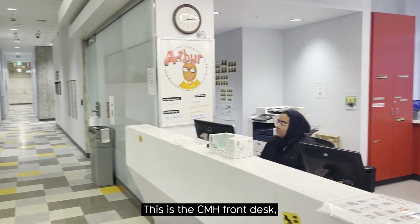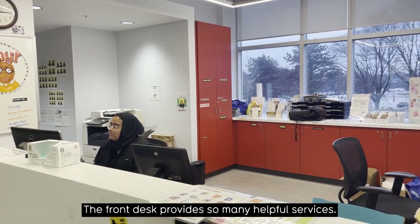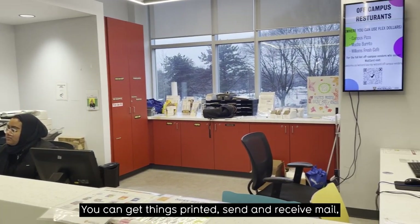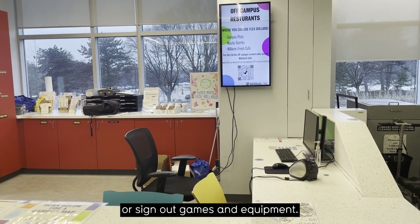This is the CMH front desk, and there are assistants here 24 hours a day. The front desk provides so many helpful services — you can get things printed, send and receive mail, or sign out games and equipment.